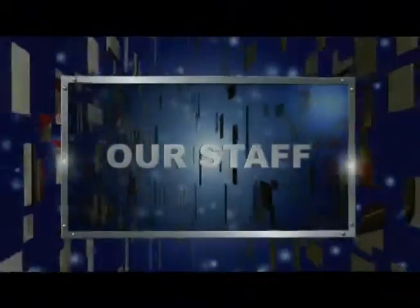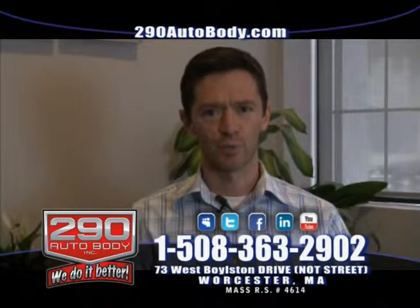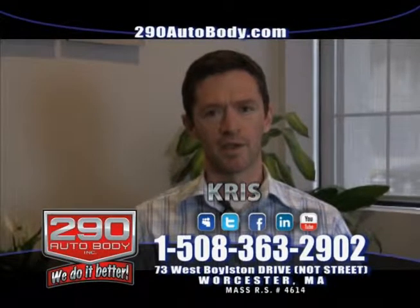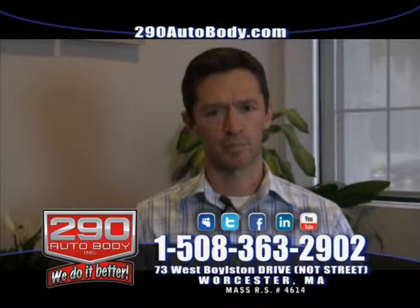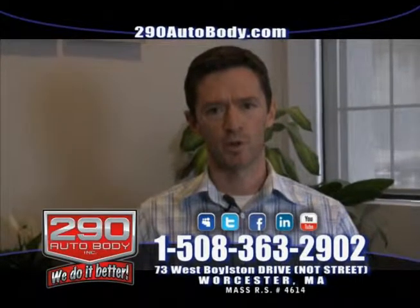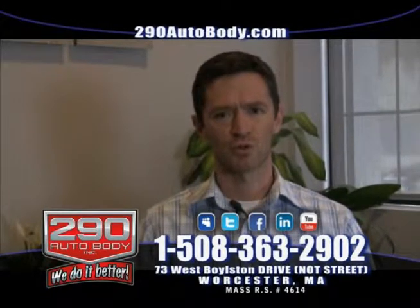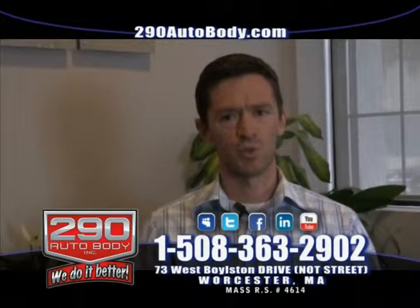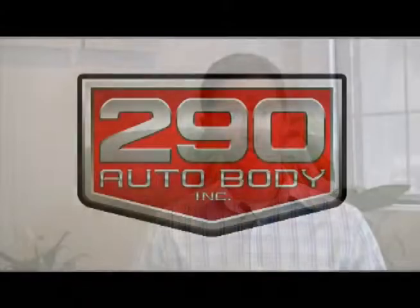And now an introduction to our highly trained staff. Have you dealt with a repair shop that did not live up to your expectations? Do you wish you had a repair shop that did more to help you with your insurance claim? My name is Chris, I'm the insurance coordinator here at 290 Auto Body. I have over a decade of experience working with several insurance companies. If you need help setting up your claim, your rental, sending in paperwork, or have any insurance questions or concerns, I'm here to help you. I want to make sure your insurance claim experience is as hassle-free as possible.